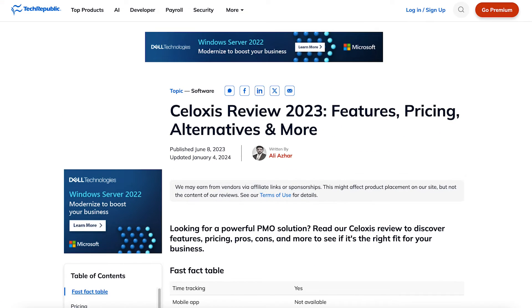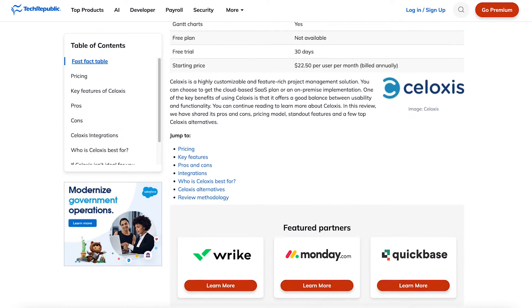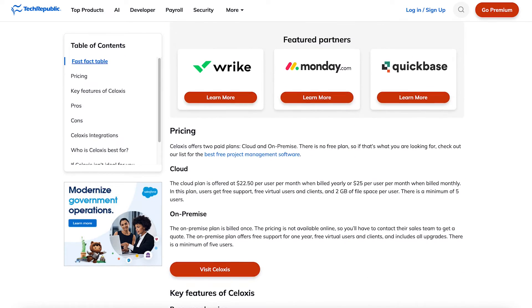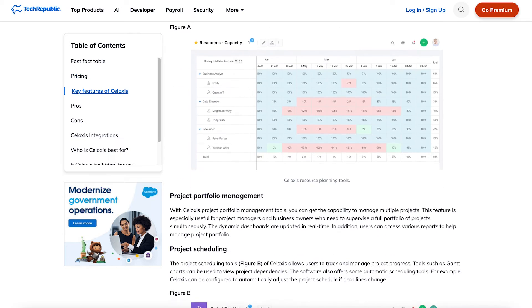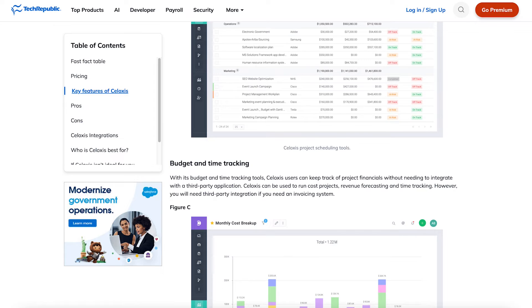If you'd like to learn more about Siloxys' project portfolio management capabilities, you can head over to techrepublic.com, where our product experts have done a full review of Siloxys' features along with pricing, integrations, and more. Now let's get back to the top five.